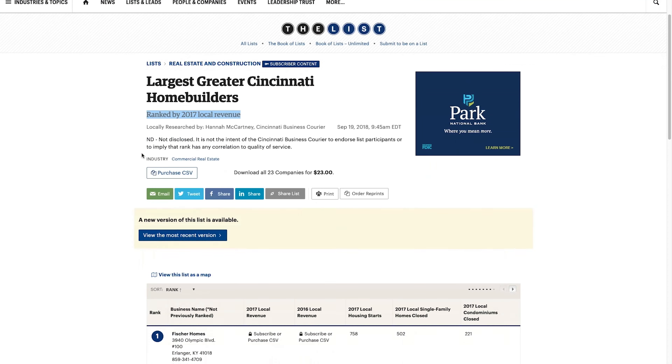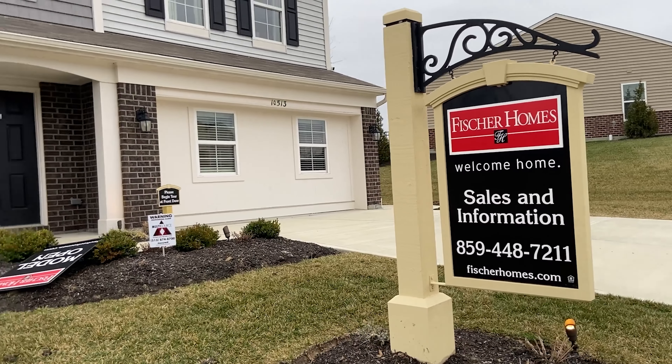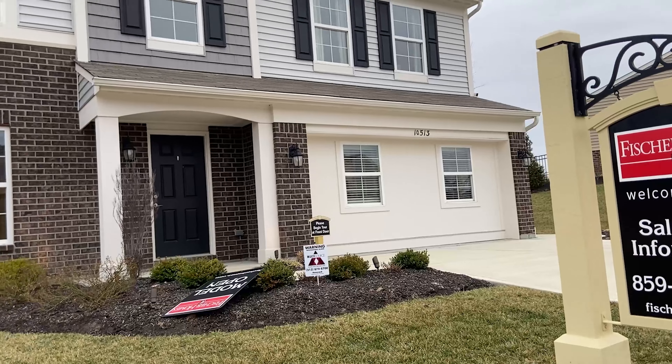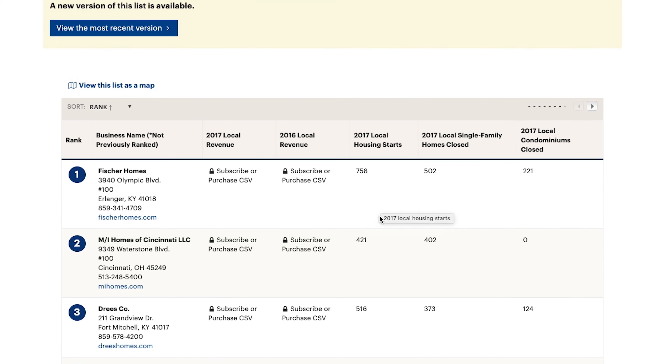The first thing I wanted to do before giving you a few tips is just look at some of the largest Cincinnati home builders. We're going to walk through Fisher Homes today. Fisher happens to be the largest one — as of 2017 they had the most housing starts at 758. Next is MI Homes, you see a lot of them up in the Mason-Westchester area, and Dries Company is number three. Oftentimes in neighborhoods you might see Fisher and Dries in there together and they both have their pros and cons.